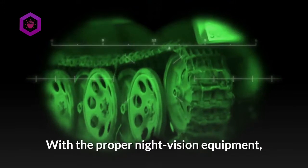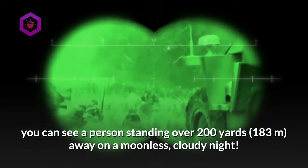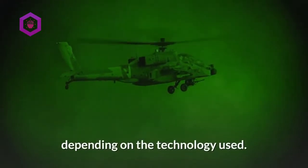With the proper night vision equipment, you can see a person standing over 200 yards away on a moonless, cloudy night. Night vision can work in two very different ways, depending on the technology used.